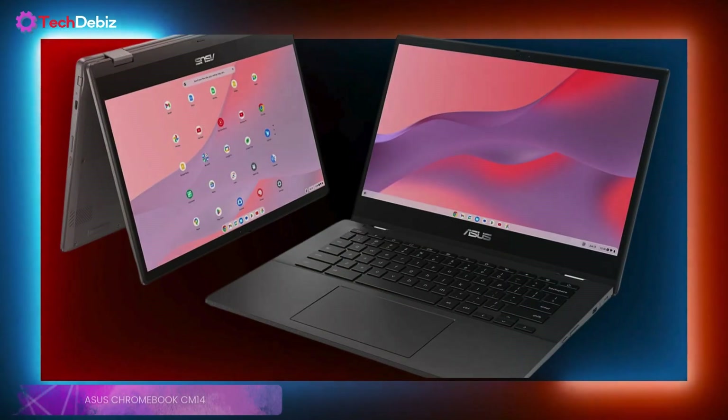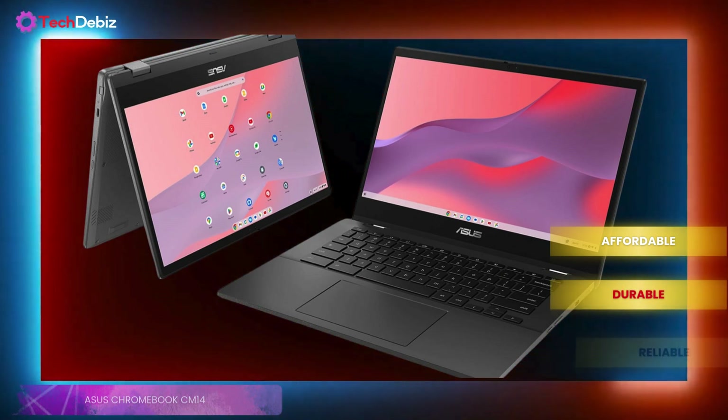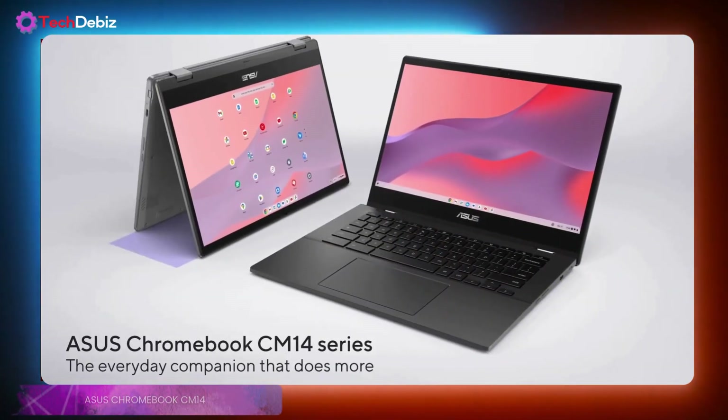So, is it the best Chromebook for students? If you need something affordable, durable, and reliable for school or everyday use, the ASUS Chromebook CM14 is a solid choice.